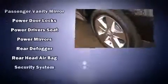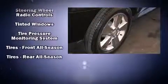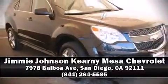Four-wheel disc brakes with ABS are also included. This vehicle has achieved certified pre-owned status by passing Chevrolet's rigorous certification process. We'd also be happy to help you arrange financing for your vehicle. Call now to schedule a test drive.